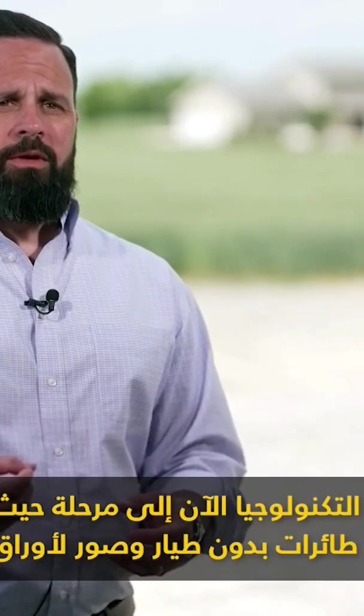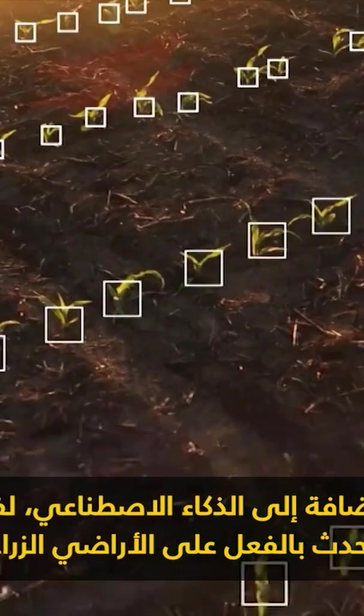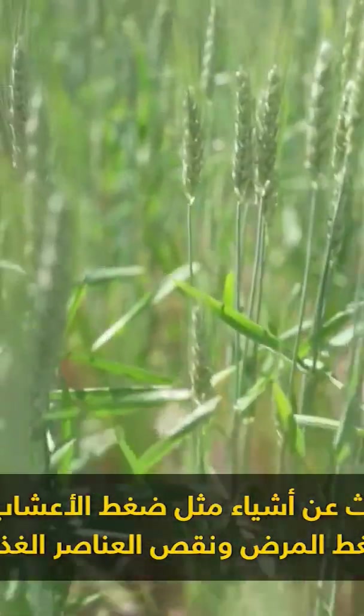It's 10 days to look at the growth. Tech is now at a point where we can take drones and leaf-level imagery combined with artificial intelligence to really understand what's happening on the acre. We're looking for things like weed pressure, disease pressure, nutrient deficiencies. It's game tape for your acre.